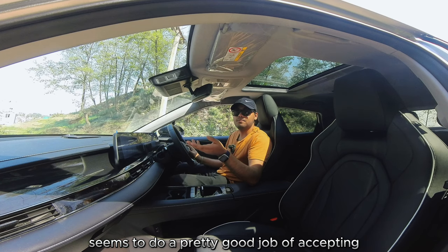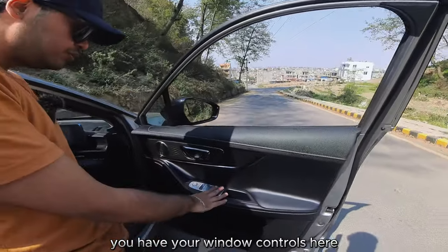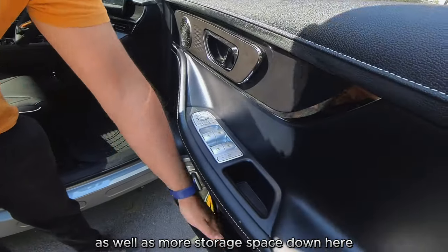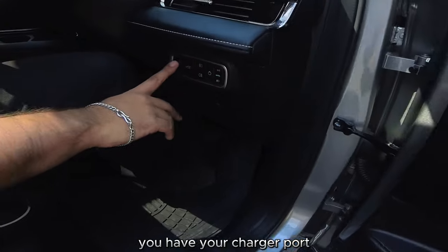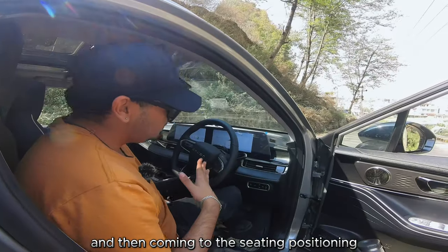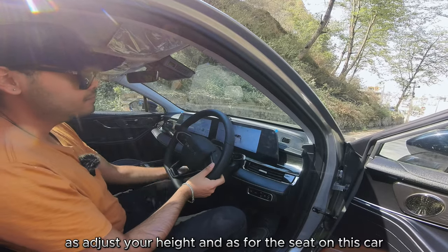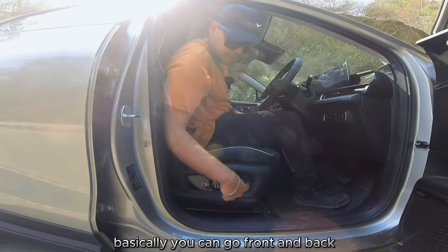Starting with the driver's seat — you have your window controls, mirror controls, and mirror folding controls all here. There's good storage space for a decent-sized bottle and more storage below. The headlight and fog light controls are here as well. For seating position, you can adjust the steering wheel via a knob — it's both rake and reach, so you can pull it out, push it in, and adjust the height. The seat has electronic adjustments for front/back positioning and height.